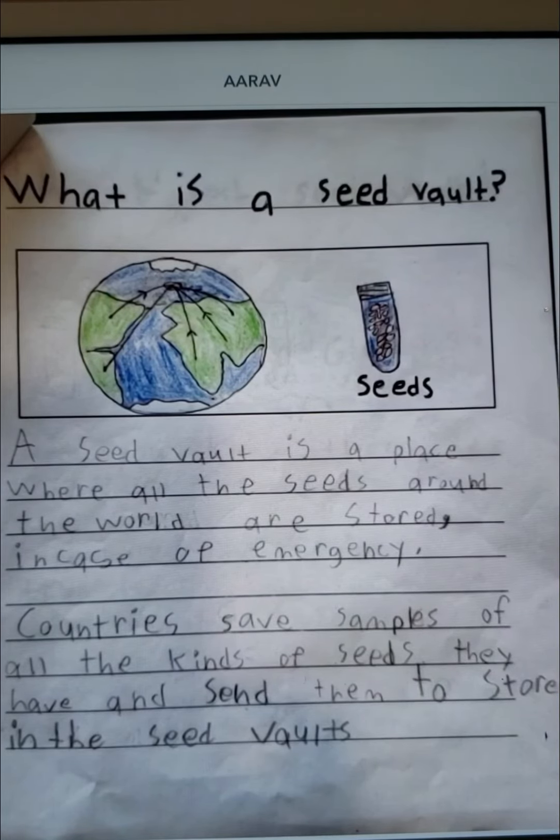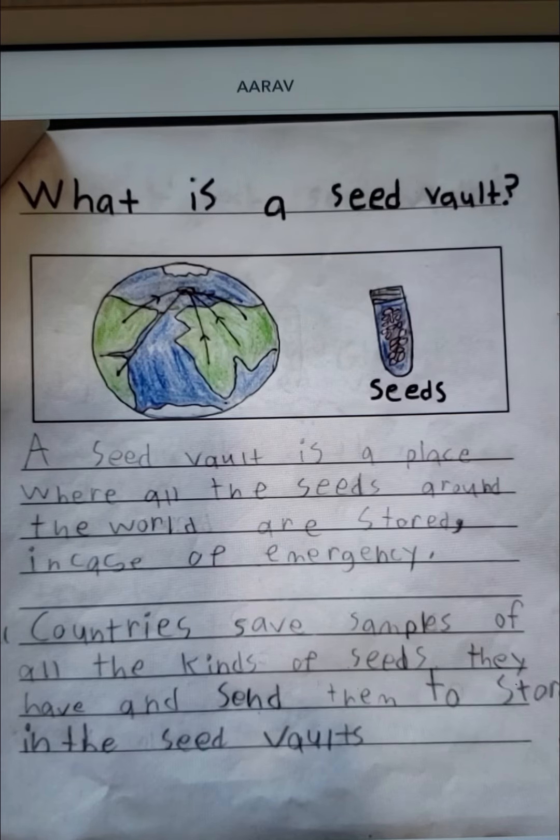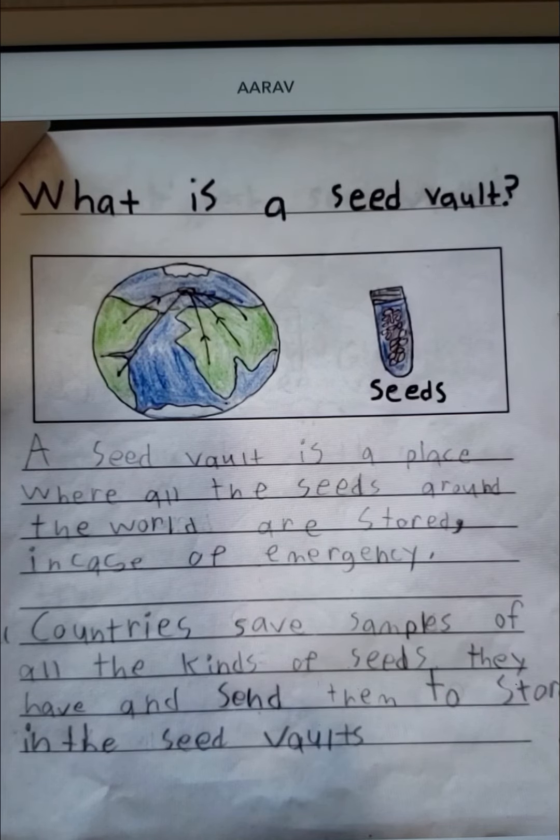What is a seed vault? A seed vault is a place where all the seeds around the world are stored in case of emergency. All countries save samples of all the kinds of seeds they have and send them to store in the seed vaults.